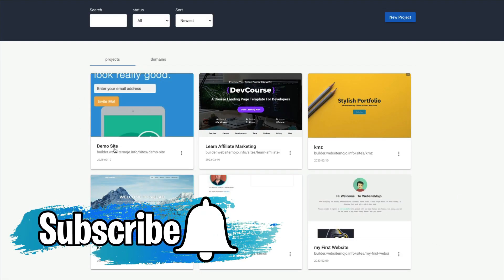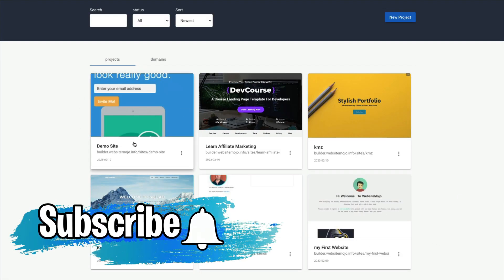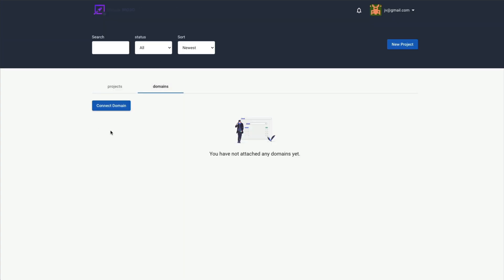Everything you've created is saved on this dashboard. They also have domain here, so this is how you would connect your own domain name to be able to sell these or use it for yourself. But keep in mind, even if you do this, this is still being hosted on his server, so you're at the mercy of him keeping this product up.